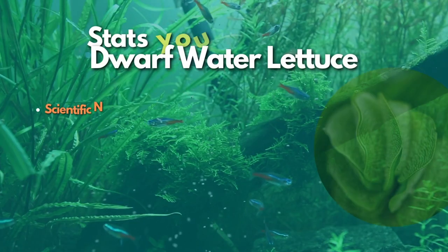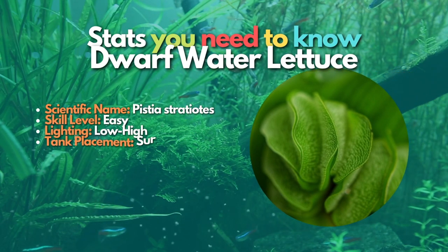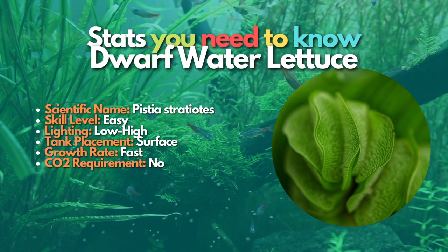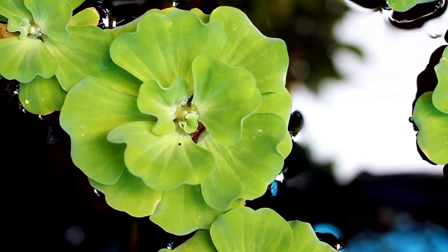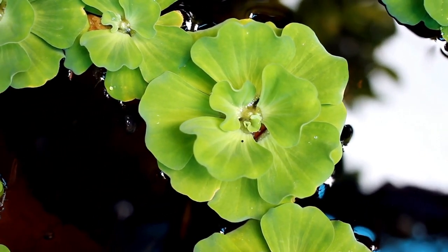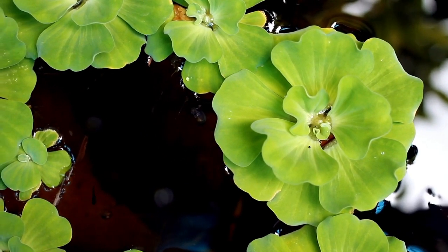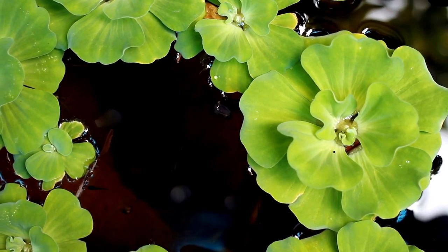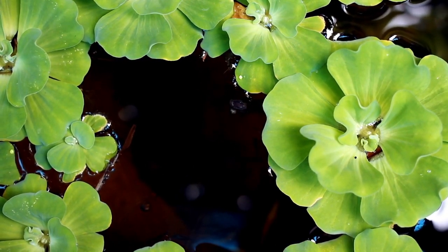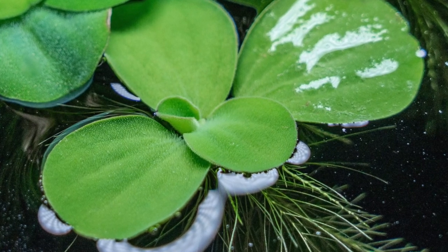Dwarf Water Lettuce is a green floating plant native to Lake Victoria in East Africa. The leaves grow about 1.5 inches long and are soft and velvety in texture. Dwarf Water Lettuce plants grow dense roots that trail down into the fish tank, providing great places for shrimp and small fish to hide.